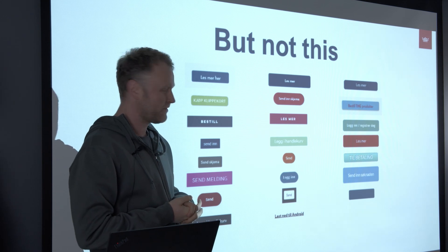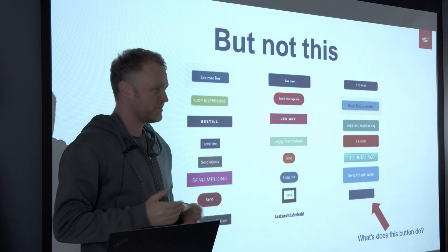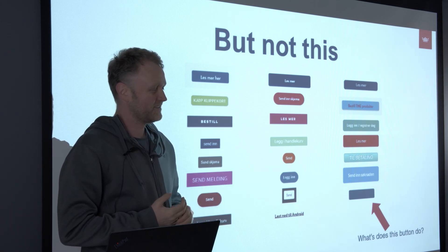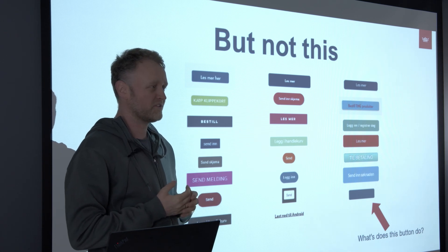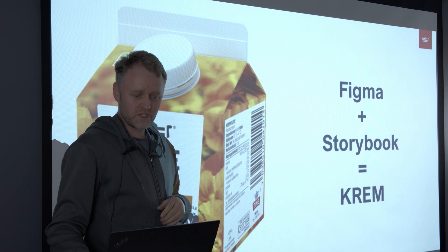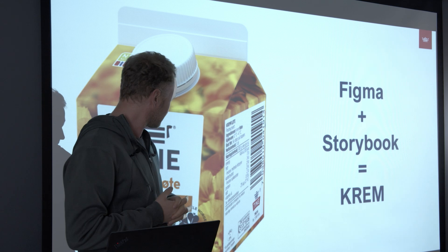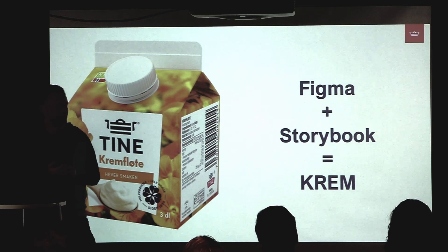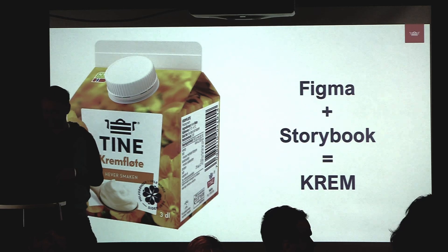These are all the kinds of buttons we have on our websites — you might wonder what some of them do. So we knew we had to implement a design system and wanted all our webpages to use it. Together with Figma and Storybook, we created our design system called Crème, which is appropriate since we deliver lots of cream. Magda is here and can tell us what it stands for later.